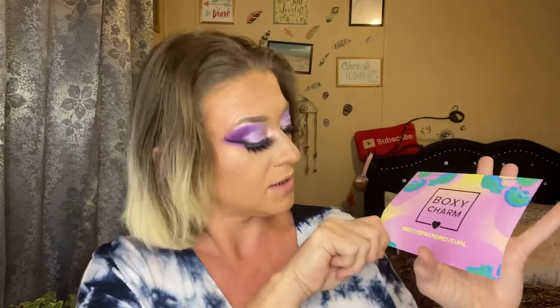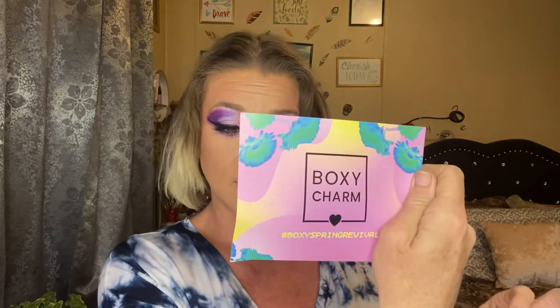You can always tell it's the premium because it's blue and it's normally bigger than the base box. Looking for the card — here is the card. This month's theme is Boxy Spring Revival. I do like how BoxyCharm used to put the prices on the card, but they don't do that anymore. So we're just going to take it right off the top — Natasha Denona Cubitt Cheek Duo.